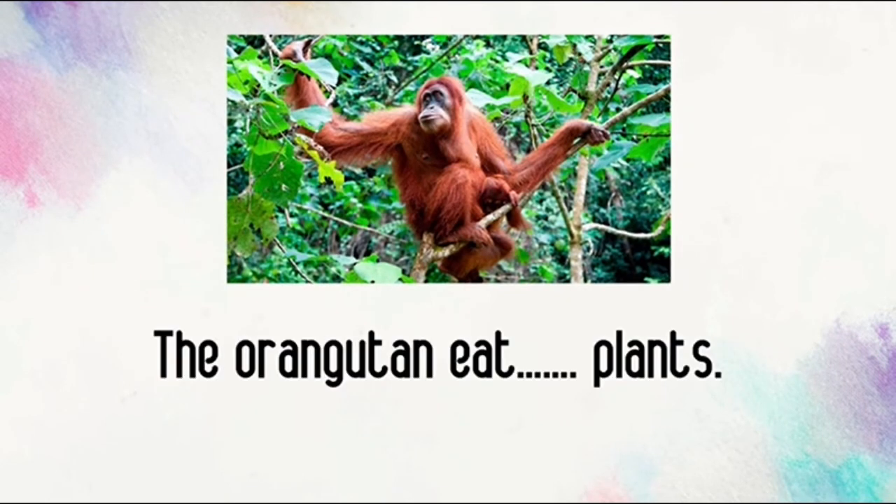The orangutan eats plants. What do you think? Do we need super S? Yes! You are right! One orangutan, so we put S to the verb. The orangutan eats plants. Very good!